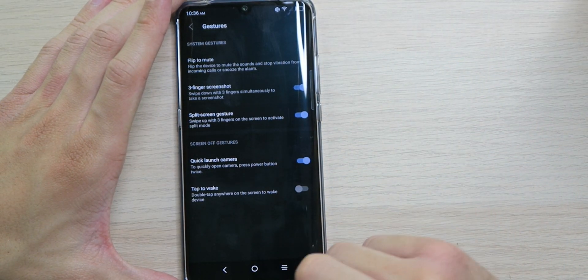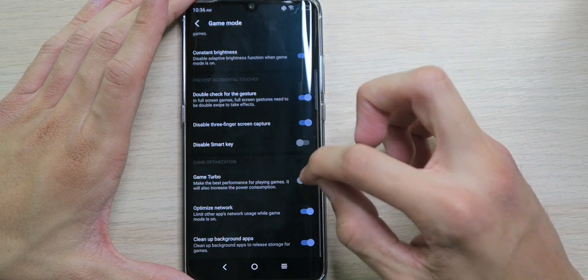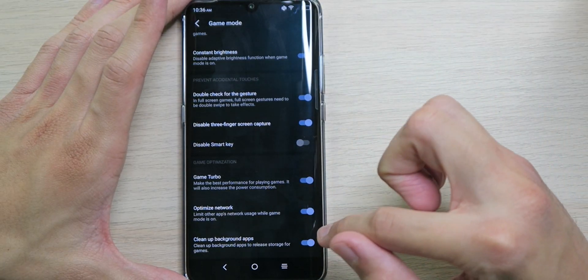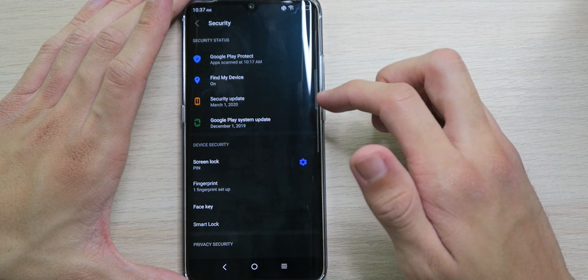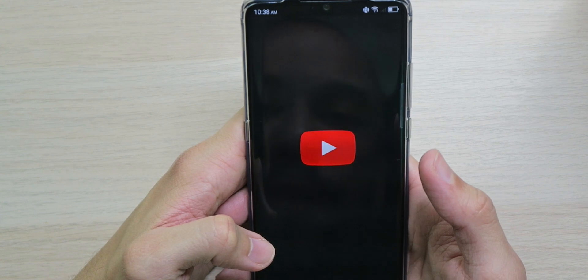Split screen gestures, quick launch camera, tap to wake — love that feature. Game mode lets you block notifications, maintain constant brightness, enable turbo mode for best performance, optimize network usage, and clear background apps while gaming. Driving mode is here too. Under security: Google Play Protect, find on device, security patches from March 1st — about three months old. We have private space to keep stuff private, and app lock to lock individual apps with a passcode — love that feature.